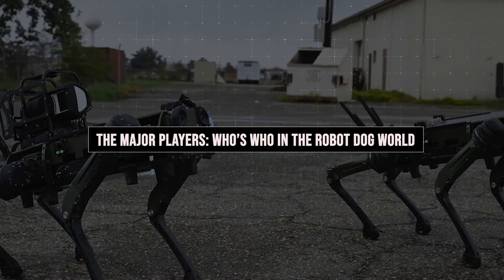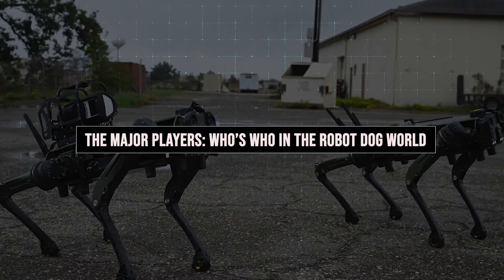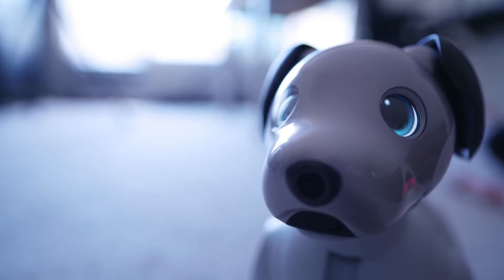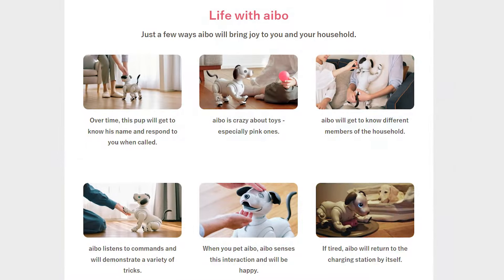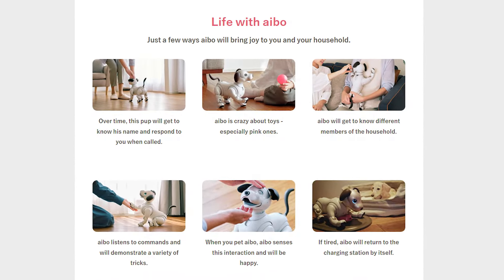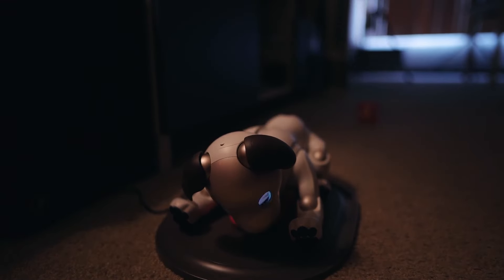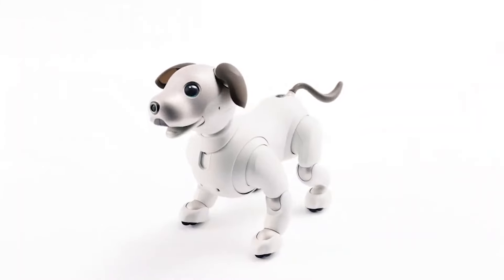Let's start by introducing the stars of our show — the major players in the AI robot dog market. First up, we have AIBO, created by tech giant Sony. This adorable robo-pup has been winning hearts with its lifelike appearance and behaviours, but don't let its cute exterior fool you. AIBO is packed with sophisticated AI that allows it to develop a unique personality based on its interactions with you.